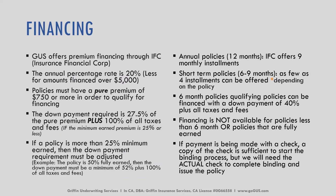If a policy is more than 25% minimum earned, then the down payment requirement must be adjusted. For a quick example: if the policy is 50% fully earned, then the down payment must be a minimum of 52% plus 100% of the taxes and fees. If you have questions about this please don't hesitate to ask your underwriter.